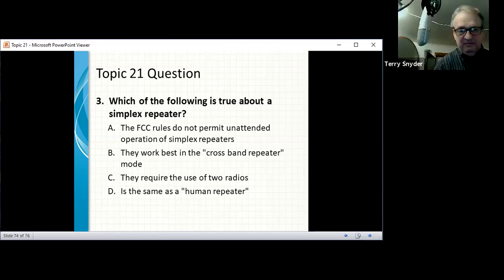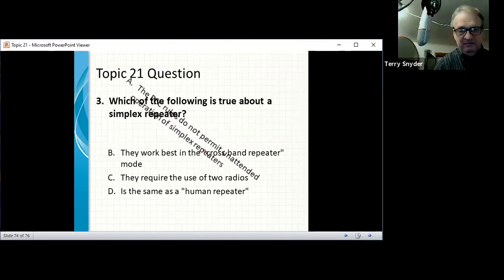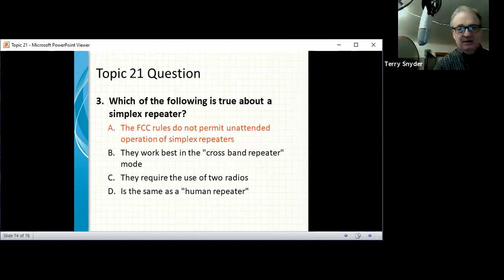The FCC does not permit unattended operation of simplex repeaters. The device is about the size of a cigarette pack, has a nine-volt battery and a chip that records, and connects to one radio. A cross-band repeater is different — it receives on UHF and retransmits on VHF simultaneously, without storing and forwarding. That's the key difference between a simplex repeater and a cross-band repeater.